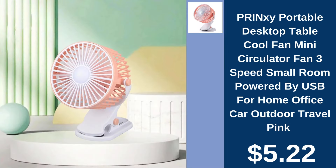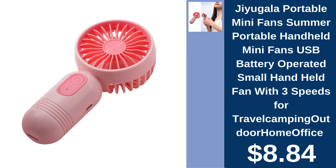Prinksy Portable Desktop Fan, $5.22. Stay cool on the go with Prinksy's compact and USB-powered desktop fan. Jugala Portable Mini Fan, $8.84. Beat the heat anywhere with Jugala's handheld mini fan, featuring three adjustable speeds for your comfort.